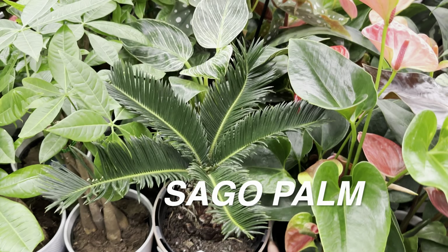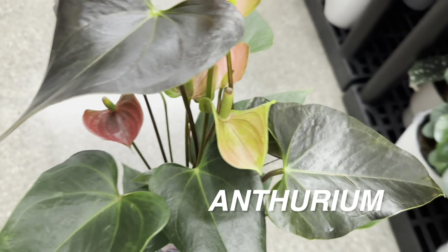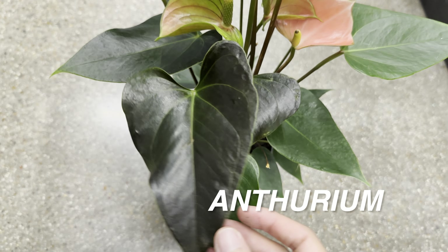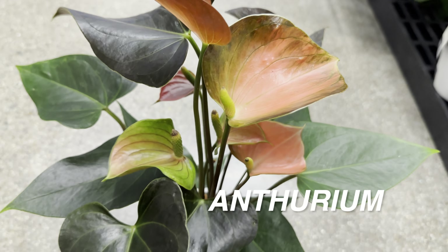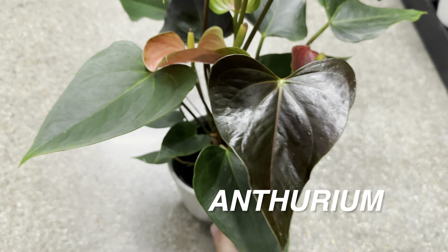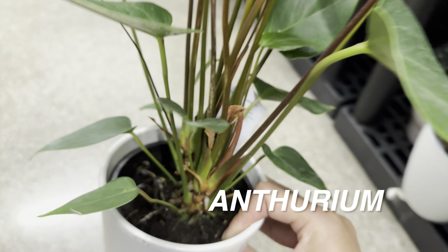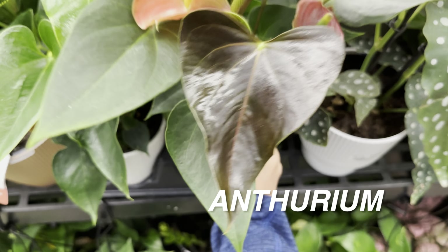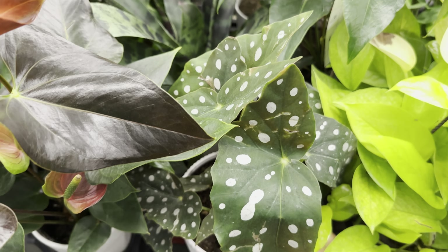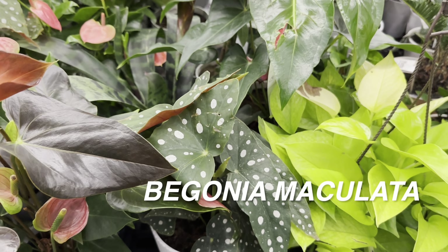This is an anthurium I've come across a couple of times now at Walmart, and it's a very unique one — look at how dark the leaves are, almost black, and the blooms are a unique peach-orange color with dark shadows around it. This almost reminds me of a Halloween-type plant. Look at how beautiful the leaves are, and you can actually propagate from this — there are a couple of aerial roots. I'm not sure if I want to spend $14.97 for it.